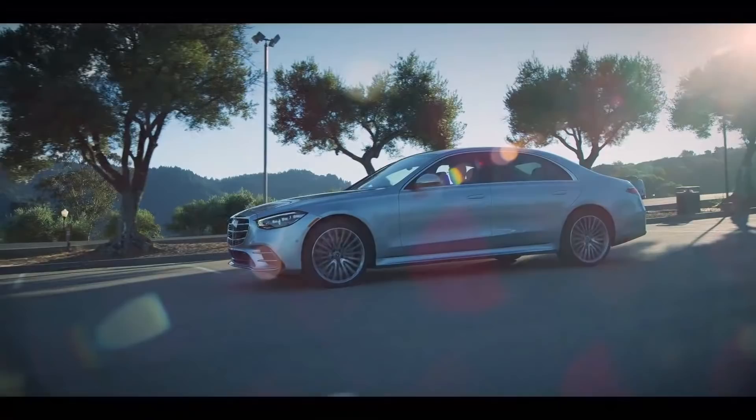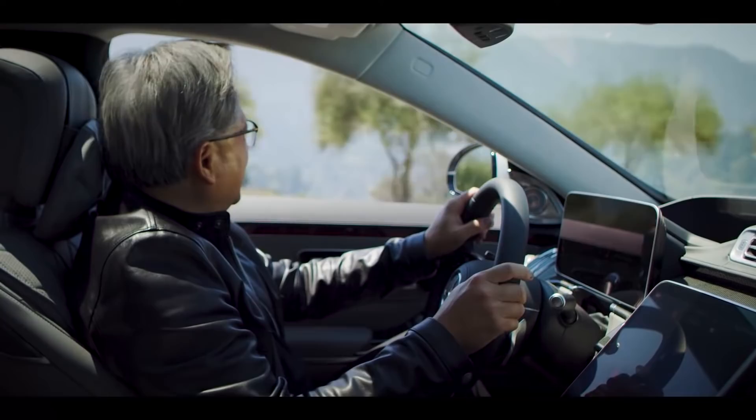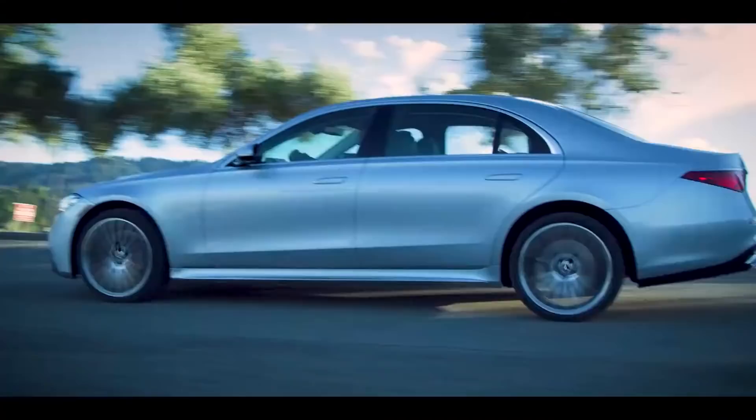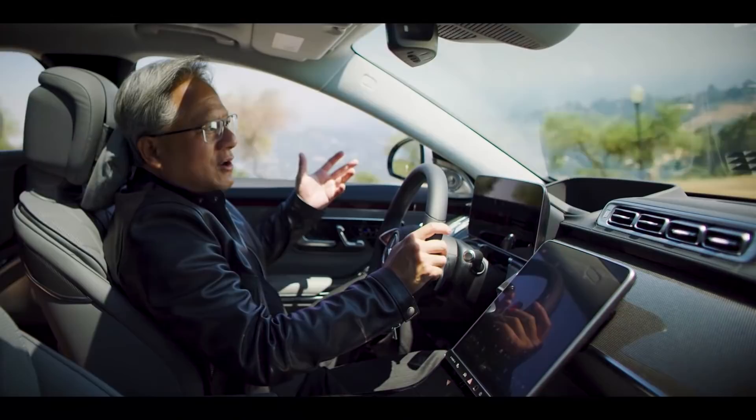In the new S-Class, high tech and high luxury really come together. I love cars and I love technology. In fact, my first nice car was a Mercedes S500, and my second nice car was a Mercedes SL500. So you can imagine how excited I was when Mercedes invited NVIDIA to help build the computers for their next generation cars. It's been fantastic working with their engineers, and look at all the technologies packed into this car — there's more computing power packed into this car than any car ever.